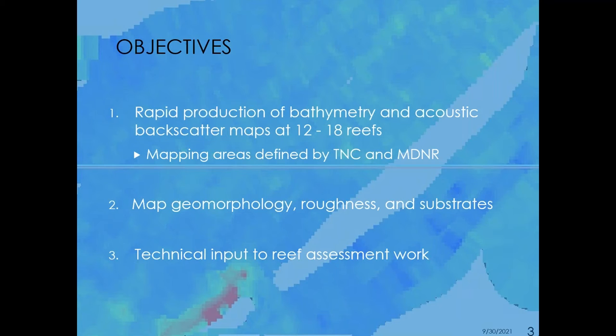Our objectives in this work are to provide rapid bathymetry and backscatter maps at between 12 and 18 reefs over the two-year study period, with those areas being defined by our partners at the Nature Conservancy and MDNR. Derived products from that bathymetry and backscatter include geomorphological classes, roughness, and a substrate classification model. We're also providing technical input to the reef assessment work itself.